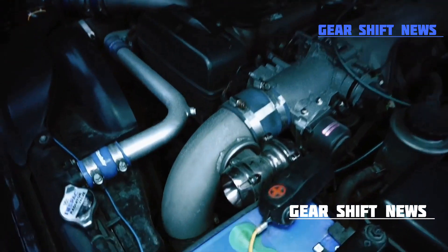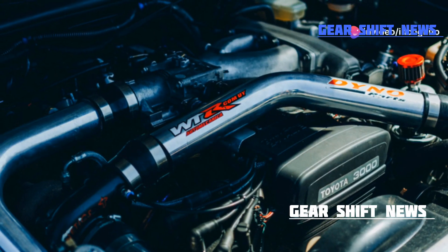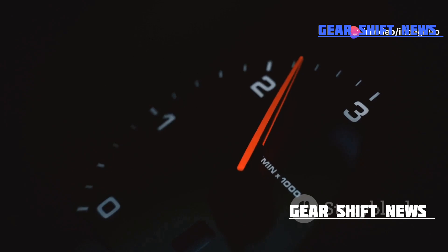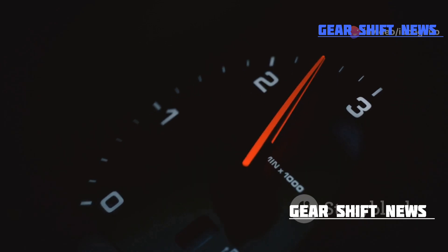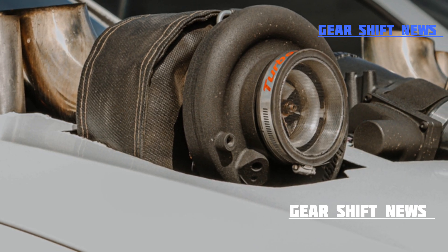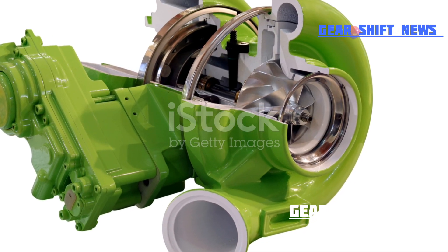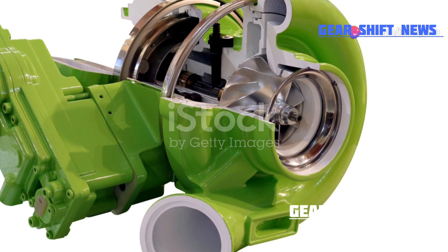Think of it as a breath of fresh air for your engine, revitalizing its performance. More oxygen leads to more efficient combustion, which translates to more speed and power. Plus, turbochargers can make smaller engines perform like bigger ones, making your car faster and more fuel efficient. It's like having the best of both worlds.